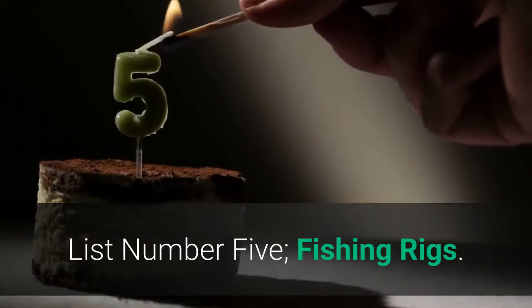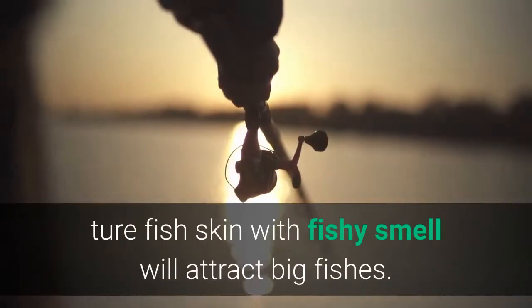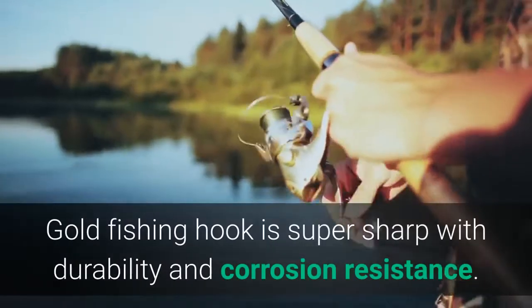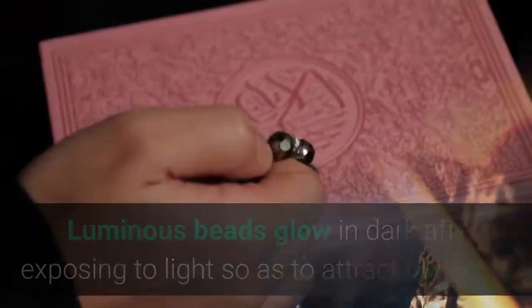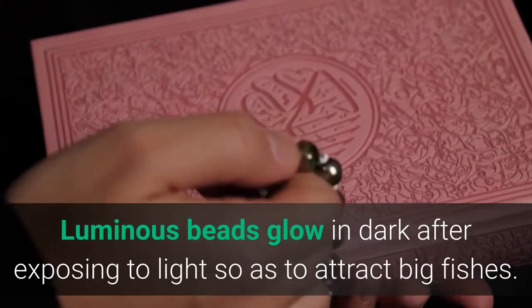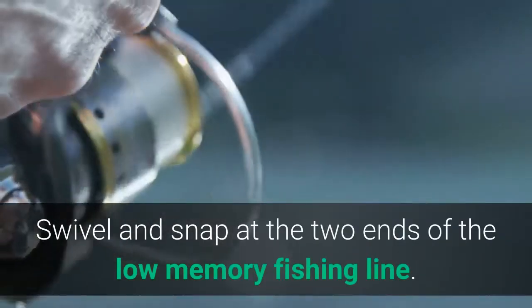List number 5: Fishing Bait Rigs made with real fish skin — fish skin with fishy smell will attract big fishes. Gold fishing hook is super sharp with durability and corrosion resistance. Luminous beads glow in the dark after exposing to light so as to attract big fishes. Swivel and snap at the two ends of the low memory fishing line.